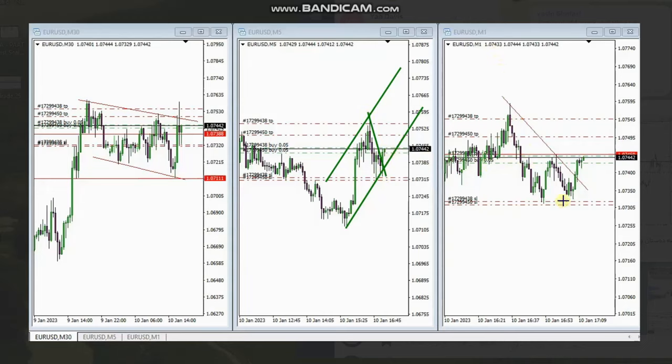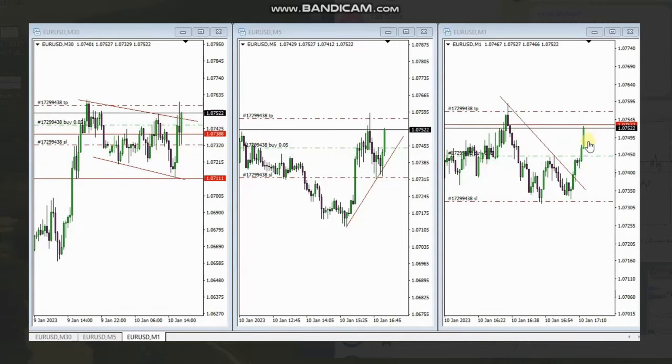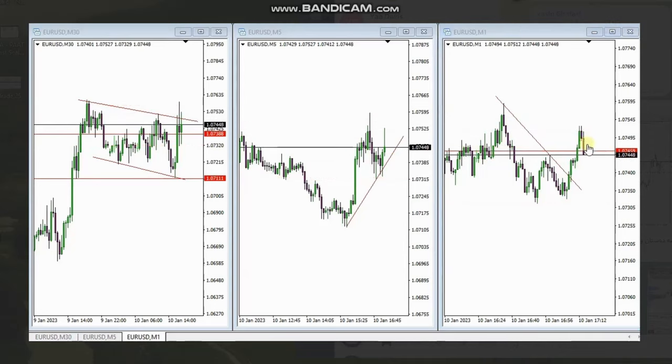He entered the trade when the breakout completed in the channel, with multiple targets. We can see the video of the live trades: the first target was reached, the stop loss was moved to break even, and he exited with some profit using a trailing stop. Thank you MF for sharing your trades.